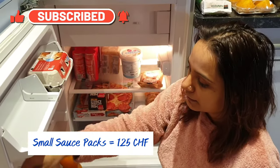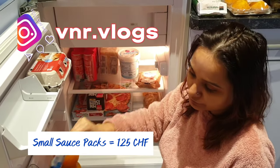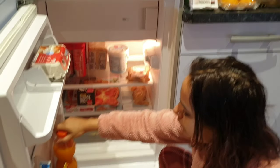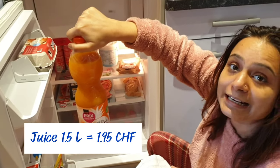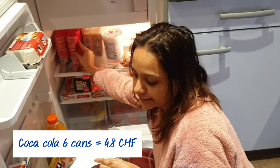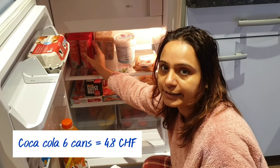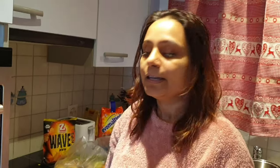A small mustard sauce is the same price — 1.25 francs for 35 grams. Some other small items are 1.50 francs each. This one is 1.95 francs. Coca-Cola is 1.96 francs.